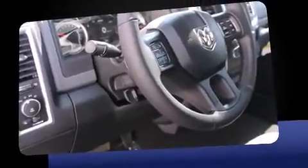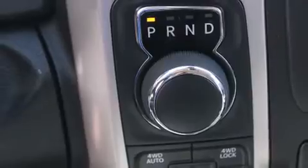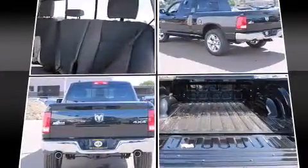Standard features include remote keyless entry, delay-off headlights, variably intermittent wipers, a rear-step bumper, power door mirrors, heated door mirrors, and power windows. Passengers are protected by various safety and security features.